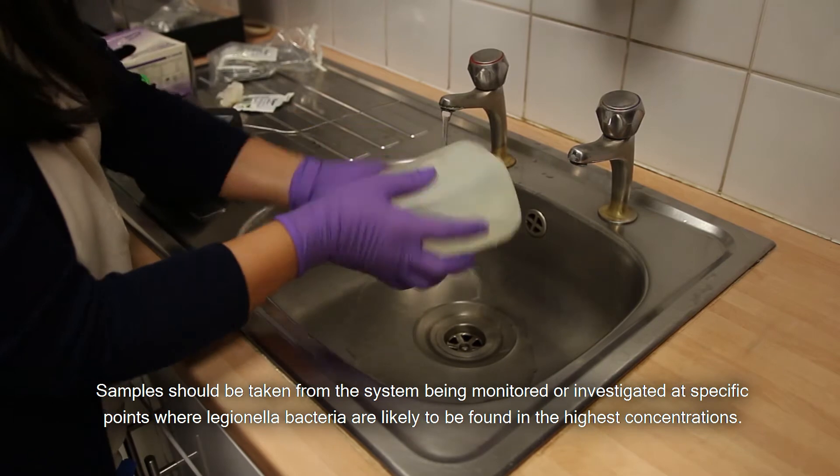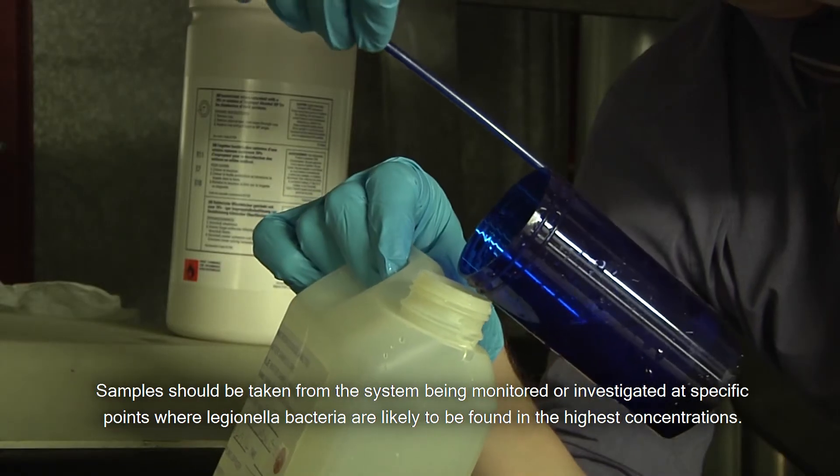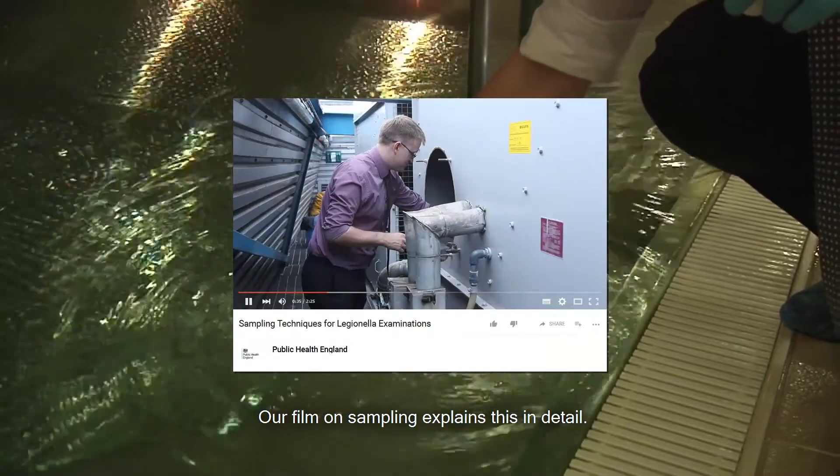Samples should be taken from the system being monitored or investigated at specific points where Legionella bacteria are likely to be found in the highest concentrations. Our film on sampling explains this in detail.